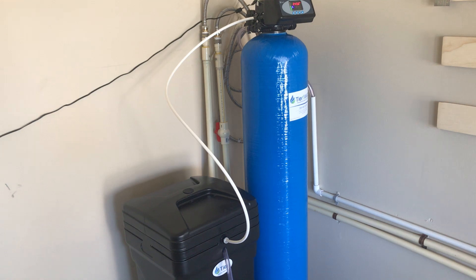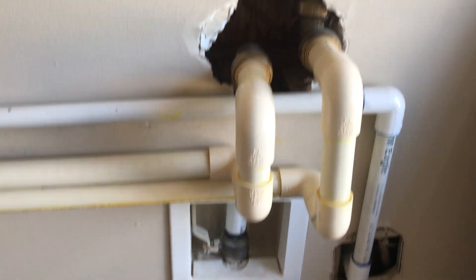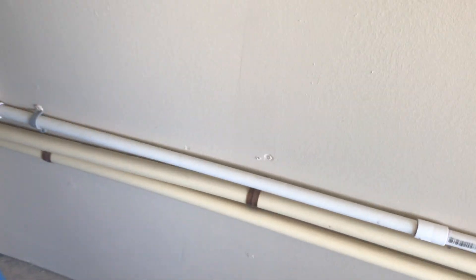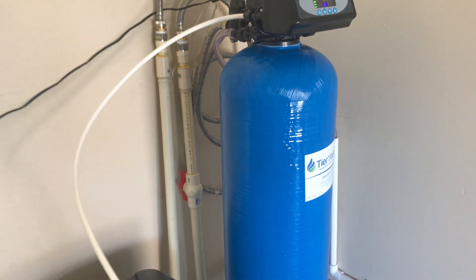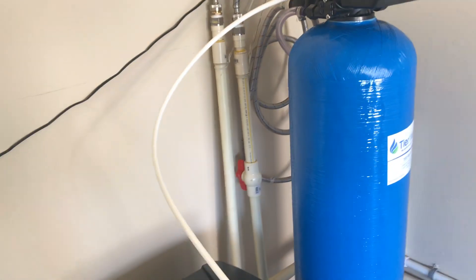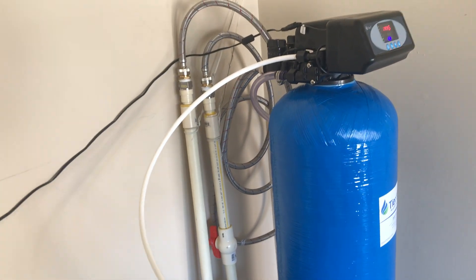I felt like I could install it myself based on the fact that a lot of the plumbing was already here in the house. I think the people prior to me living here had a water softener system, so this plumbing right here was already in place. I ordered it and it showed up a day or two early, in good condition. I studied the video online on how to install it and looked at the instructions a lot.